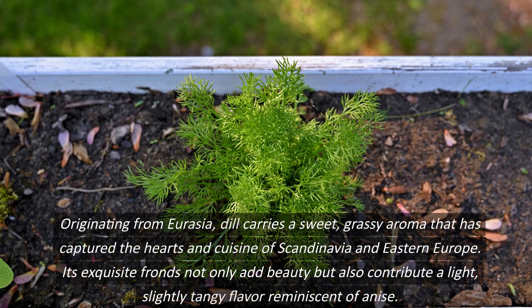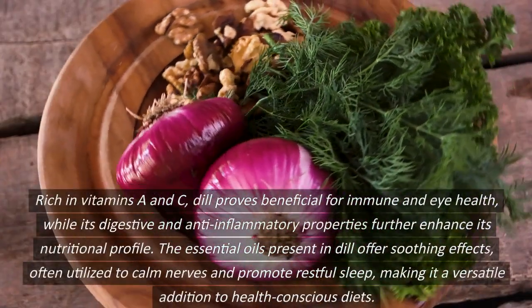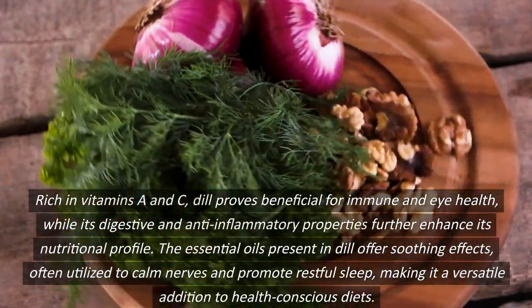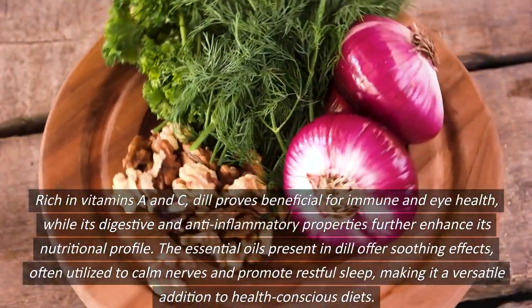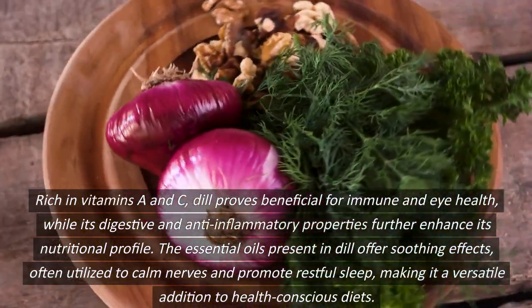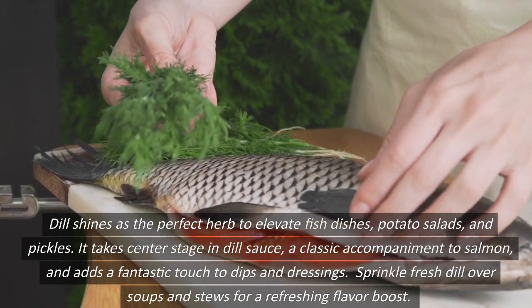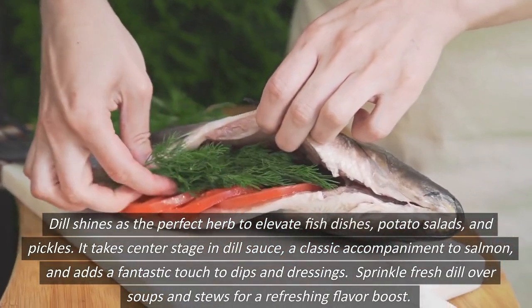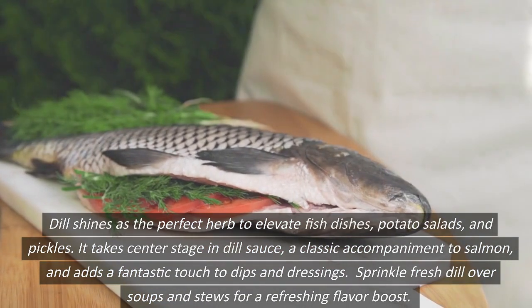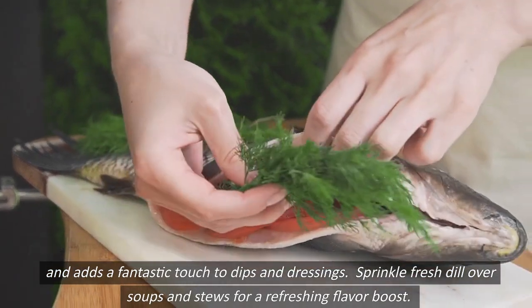Originating from Eurasia, dill carries a sweet, grassy aroma that has captured the hearts and cuisine of Scandinavia and Eastern Europe. Its exquisite fronds not only add beauty, but also contribute a light, slightly tangy flavor reminiscent of anise. Rich in vitamins A and C, dill proves beneficial for immune and eye health, while its digestive and anti-inflammatory properties further enhance its nutritional profile. The essential oils present in dill offer soothing effects, often utilized to calm nerves and promote restful sleep, making it a versatile addition to health-conscious diets. Dill shines as the perfect herb to elevate fish dishes, potato salads, and pickles. It takes center stage in dill sauce, a classic accompaniment to salmon, and adds a fantastic touch to dips and dressings. Sprinkle fresh dill over soups and stews for a refreshing flavor boost.